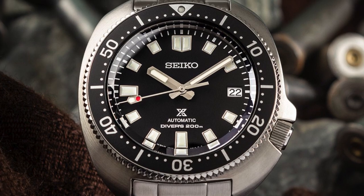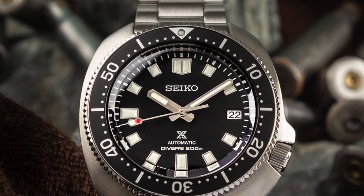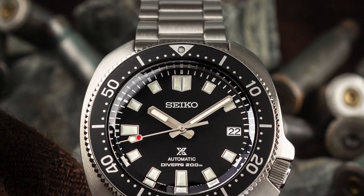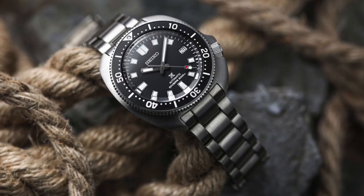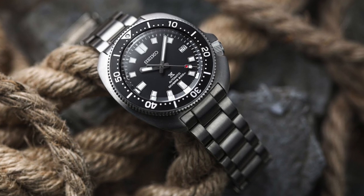The cushion-shaped case with a recessed crown at 4 o'clock and a considerable size of 44 millimeters, mitigated by the absence of lugs, make it very wearable. The new Captain Willard features a modern 6R35 movement that gives it an impressive 70 hours of autonomy.